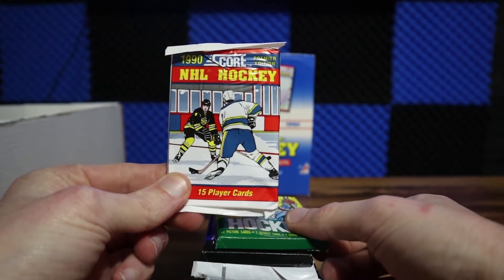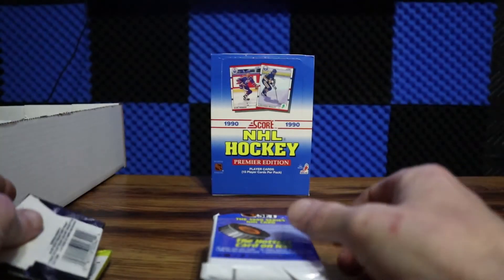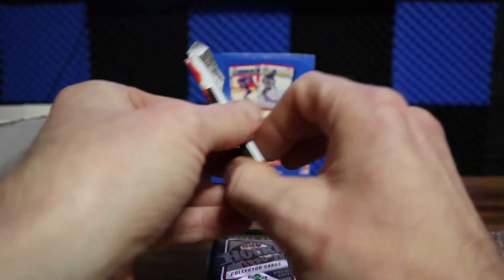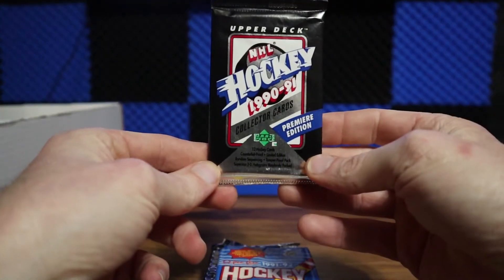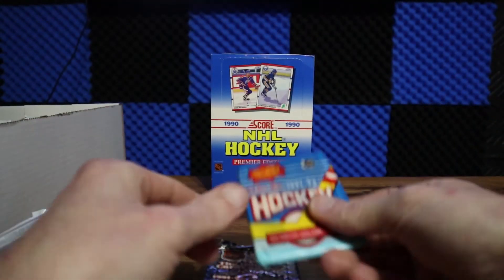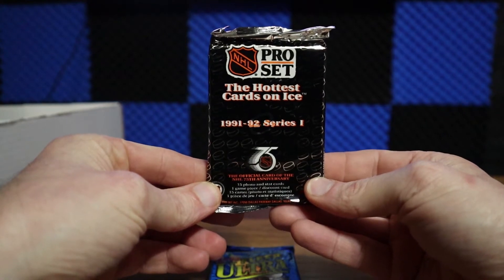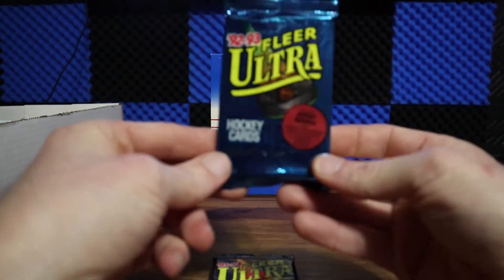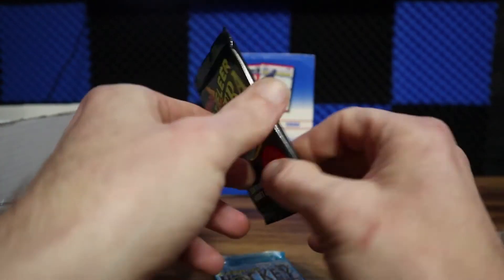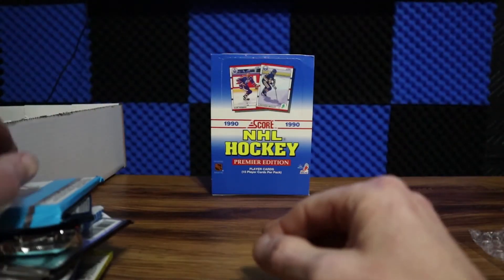You've got 1990 Score, 1990 Topps, 1990 Bowman, 1990 Pro Set Series One, 1990 Pro Set Series Two, Upper Deck — this box wasn't labeled but I'm pretty sure this is what would have been considered Series One, or the low serial-numbered ones. Then 91-92 O-Pee-Chee, 91-92 Pro Set Series One, and for the three Ultras we got the inaugural year, the 93-94, and the 95 Fleer Ultra. Alright, let's get ripping guys!